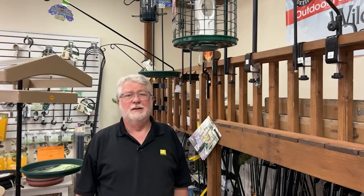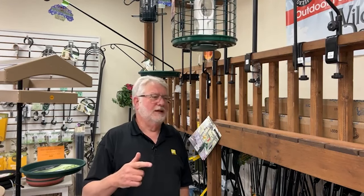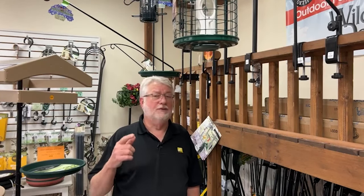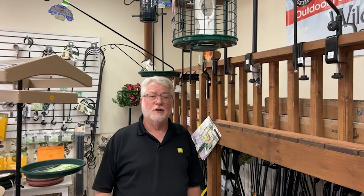Hope that helps — remember squirrels can jump right over onto anything. Thanks for watching. Give us a like, give us a share, and if you're on YouTube please subscribe. Until then, come on, let's talk birds!